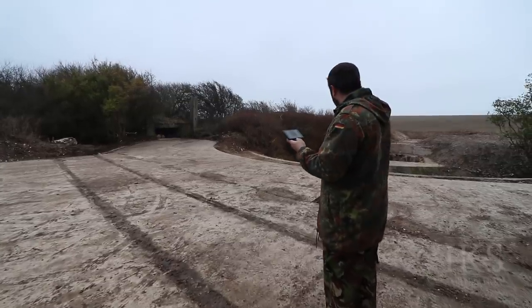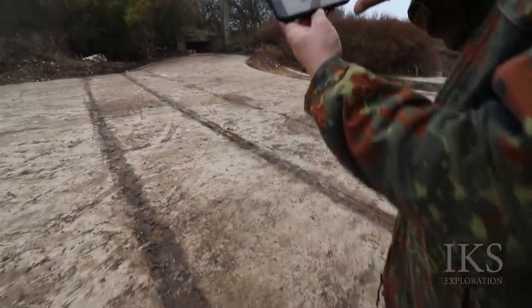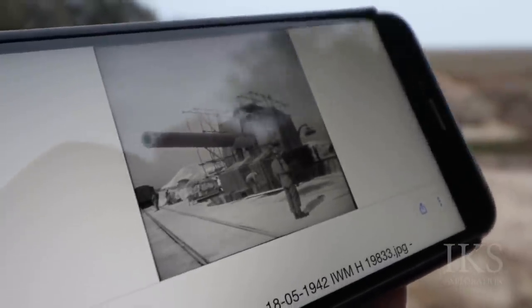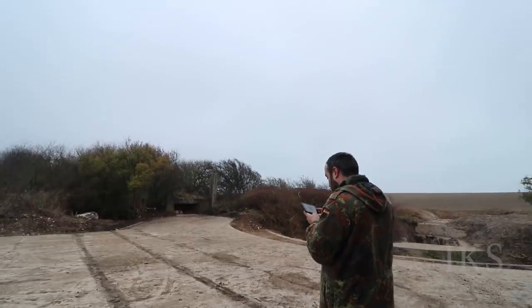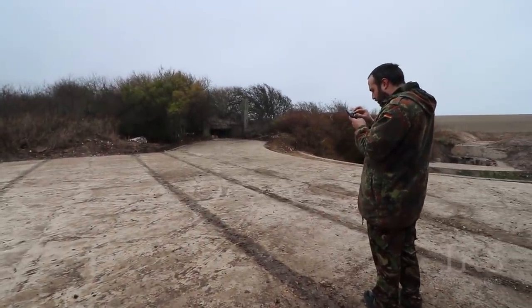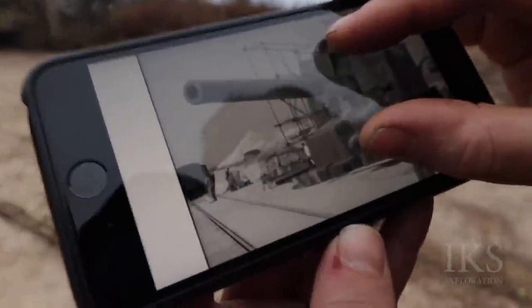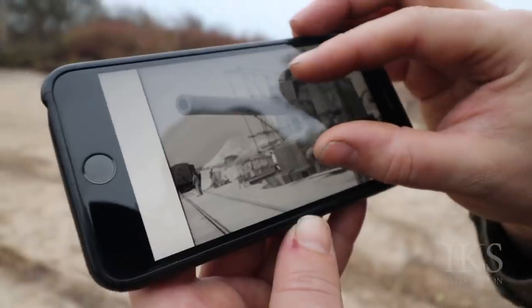The barrel of that gun — if you look here — it's over the railway track, this track that we're on. So it obviously goes 360 degrees. So the barrel would be up there — 15 inch, mad isn't it? There's a wagon in the corner there on the train tracks. That's crazy.